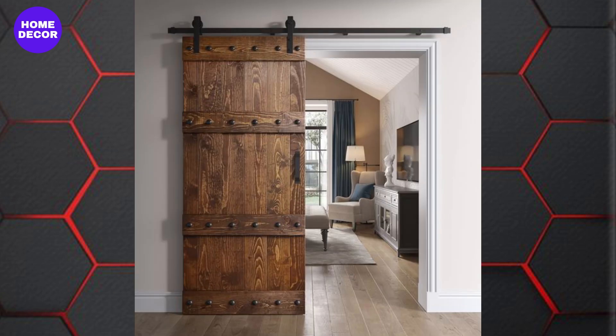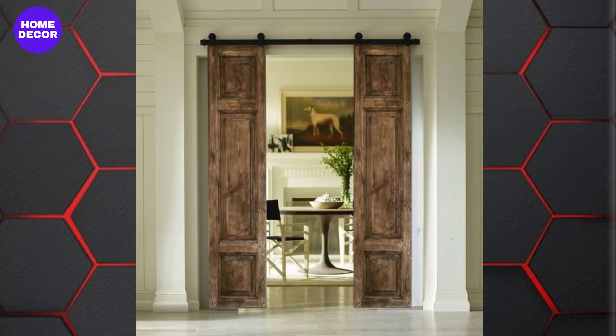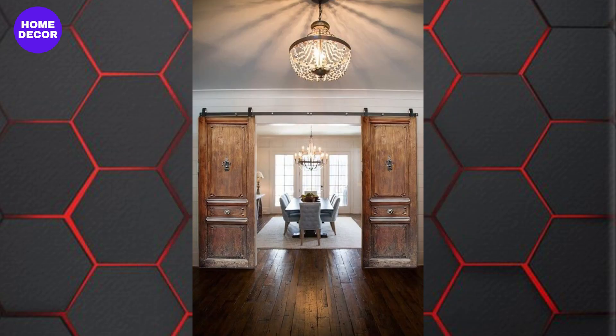21. Sliding Barn Doors: A staple in American homes, sliding barn doors remain popular for their rustic charm and space-saving functionality. These are often used in interiors for separating spaces without the need for swinging doors.